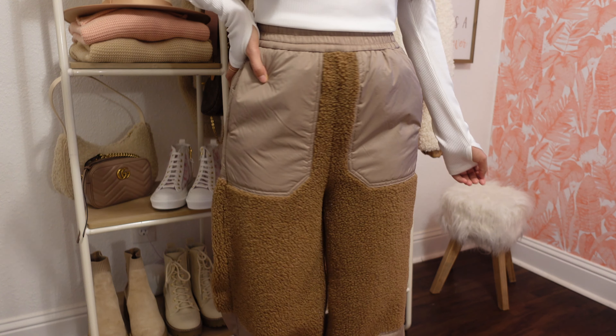Last but not least, we got some boots. I've seen this style everywhere — all over Instagram and Pinterest — so I'm so happy I found an affordable option at H&M, because the ones I've seen online are like triple the price. These were only $49.99. I really like the color, I think they're super cute, and I have so many ideas on how to style these. So if you want to see some outfit options with these, then follow me over on my Instagram.